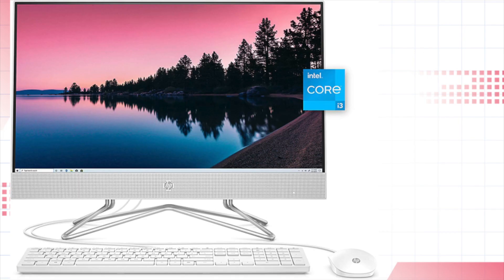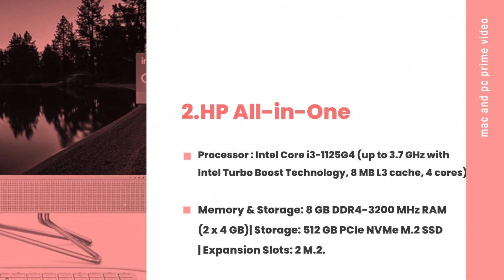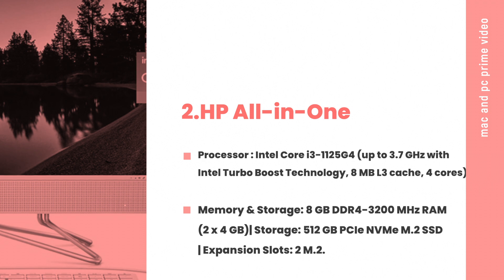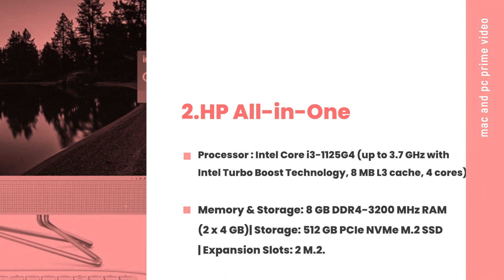Number 2: HP All-in-One. Processor: Intel Core i3-1125G4, up to 3.7 GHz with Intel Turbo Boost Technology, 8 MB L3 cache, 4 cores. Memory and Storage: 8 GB DDR4-3200 MHz RAM, 2x4 GB.